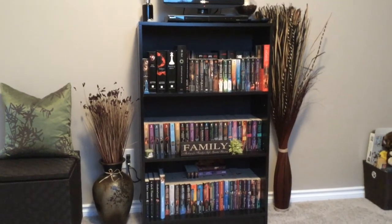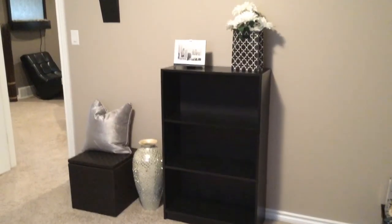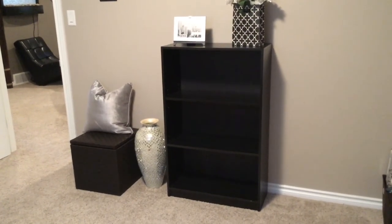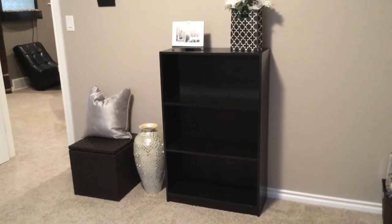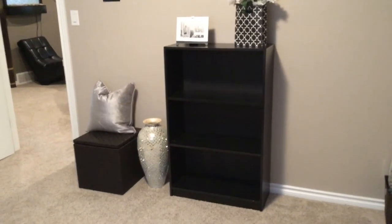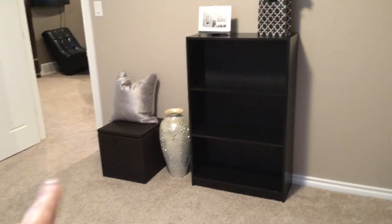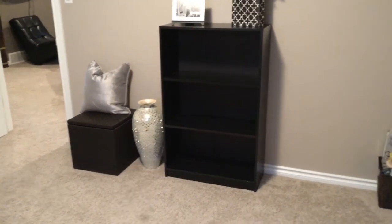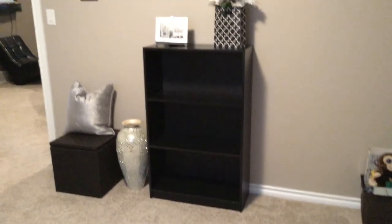Here is my shelf all cleaned out. I got rid of the books — I'll take those to the library or a used books place — and I've started arranging things. I've already put my new pillow and my new vase there. I'm not sure if I'll keep the vase here or move it over there; I'll play around with it.